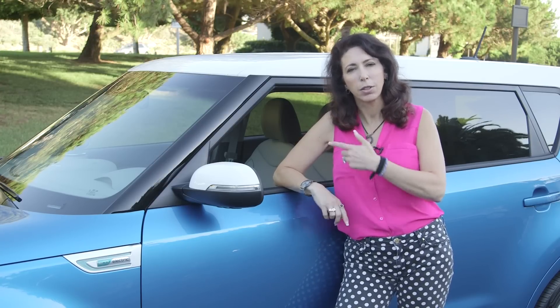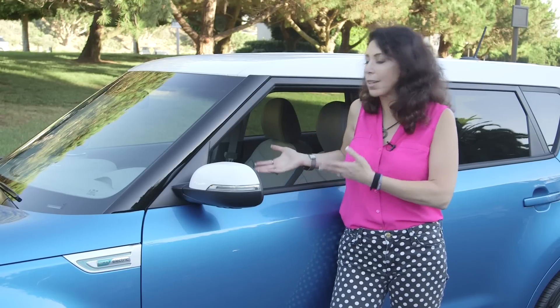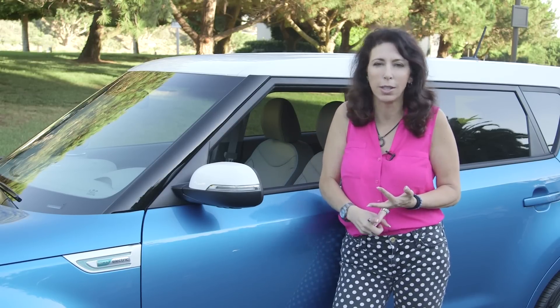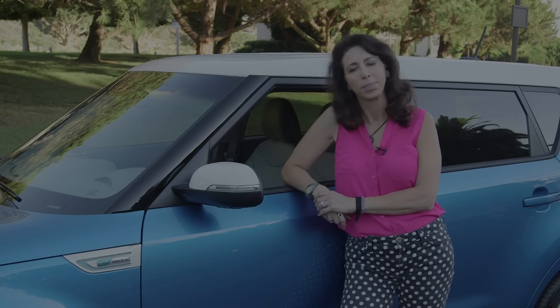If you're thinking about an EV, take a look at this one. It's one of the roomiest ones on the market, it's comfortable, and it's got some cool options like a heated steering wheel and air-conditioned and heated seats — which is kind of unusual for an EV-powered vehicle. For more information on the Kia Soul EV or other vehicles, check out my website or follow me on Twitter at Lauren Fix.